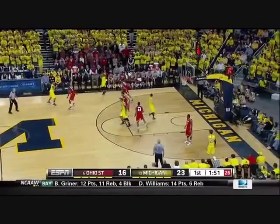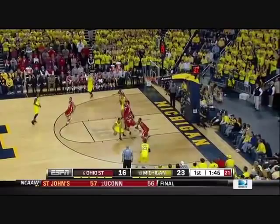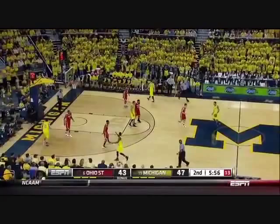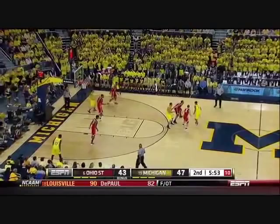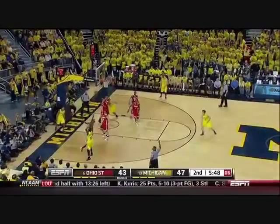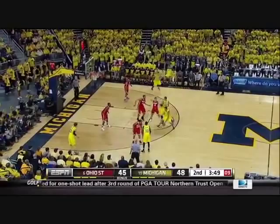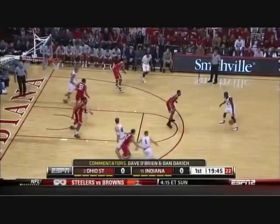Here it is again defensively — he's on his man, then he goes back, and then he sees the ball handler driving and gets the steal. That's just all awareness, essentially. Here he is on the perimeter hedging, and I thought his quickness defensively on the perimeter was pretty good and should translate to the NBA pretty well. He's going to stop this perimeter player on multiple occasions — that guy tries to drive, then tries to drive again, and Sullinger's there. That was all him defensively.